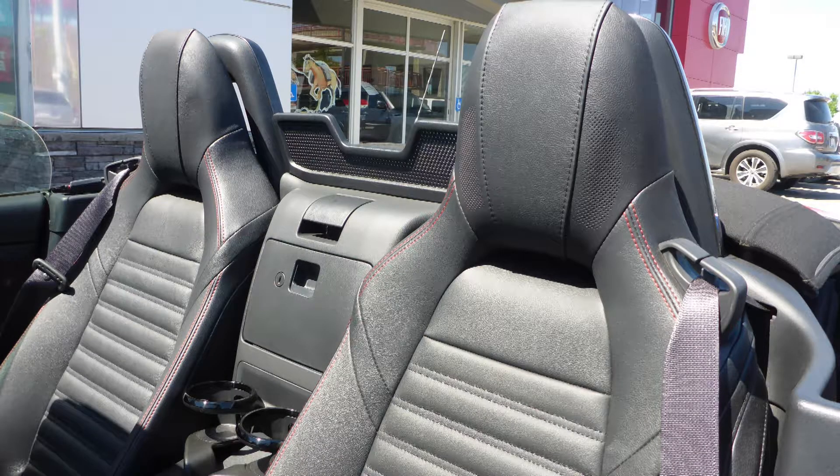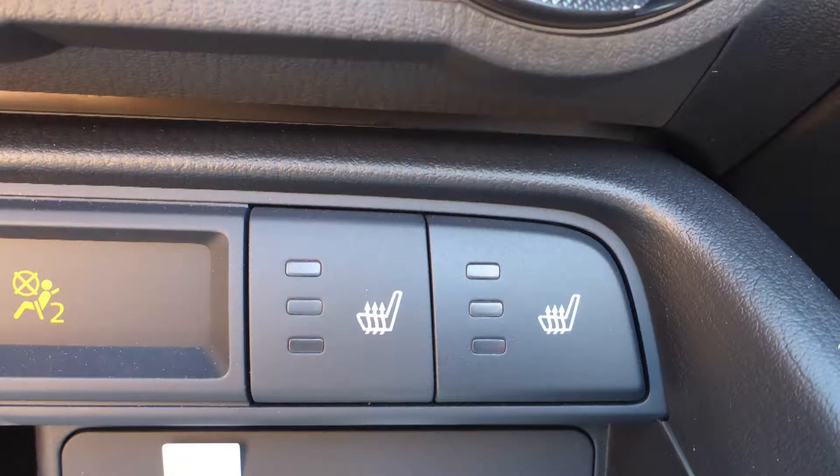Also Jim, the interior features all cloth seating with premium stitching, and the seats are heated.